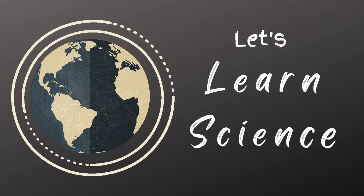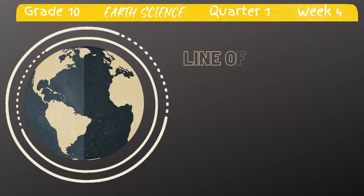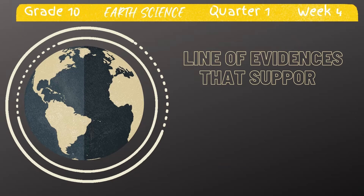Hello students, welcome to grade 10 science lesson. I'm your teacher Mrs. Mona James. For today's lesson, we're going to learn about the lines of evidence that support plate movement.